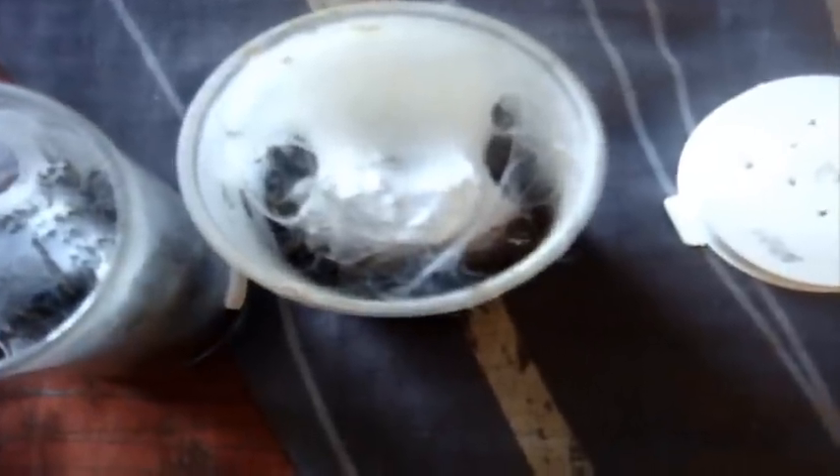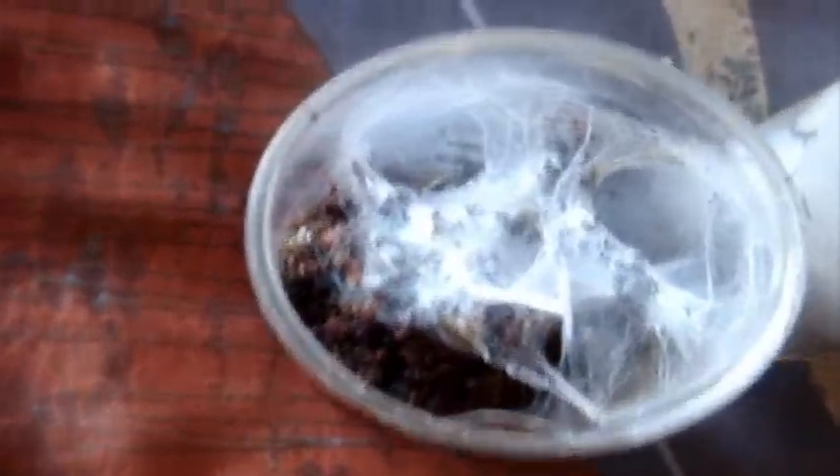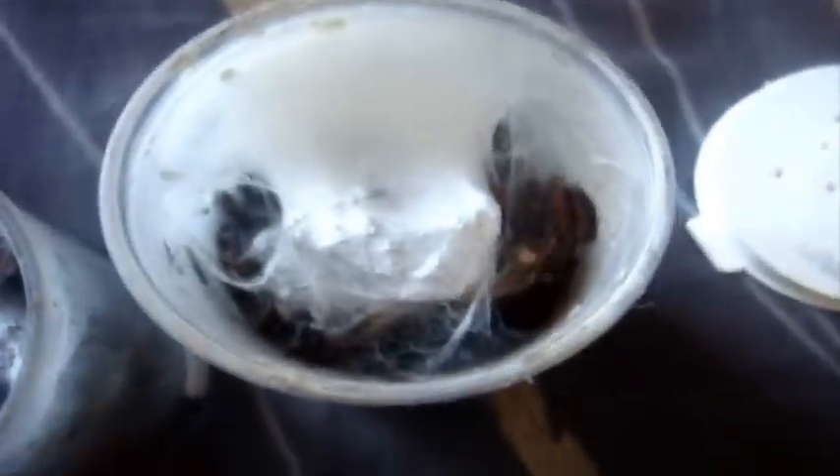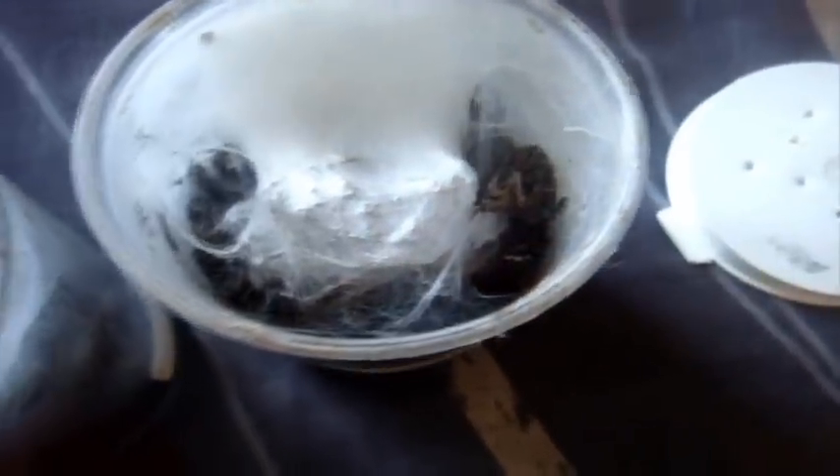Let's try some Cyriocosmus species. Here I have the elegans, the Trinidad Dwarf. I think it... got it? No. Let's try a Cyriocosmus perezmilesi — that one got it no problem. I think I missed that one. No.